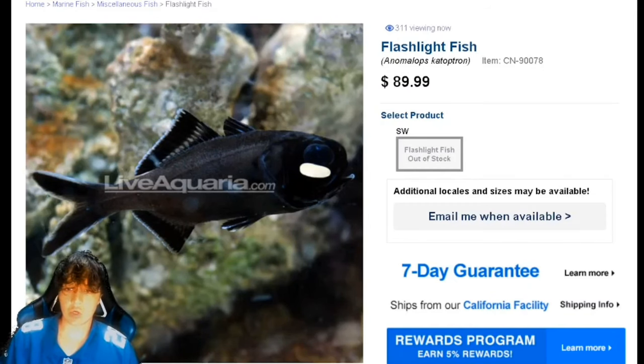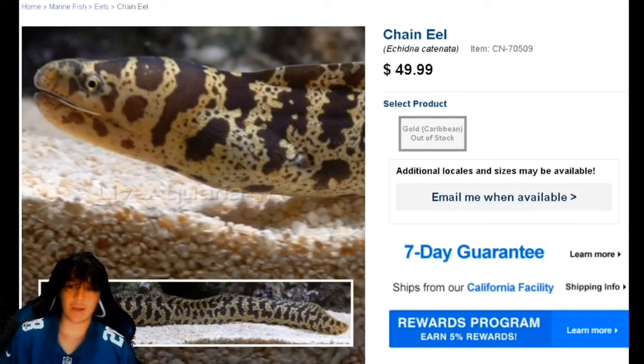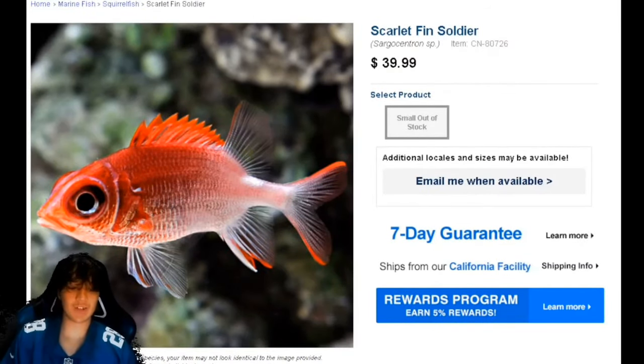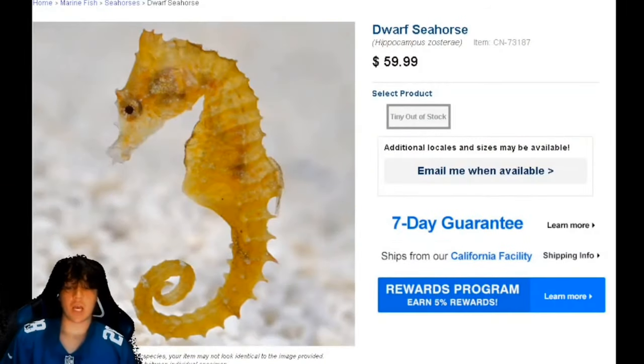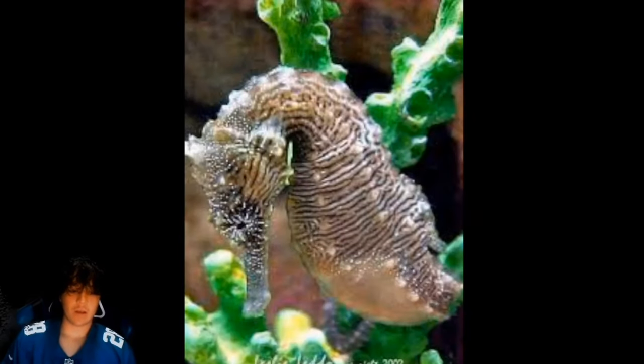Coming in at number 100 is the flashlight fish. Number 99 is the purple tilefish. Number 98 is the chain link eel. Number 97 is the jackknife fish. Number 96 is the scarlet fin soldier. Number 95 is the flame hawkfish. Number 94 is the parrotfish. Number 93 is the dwarf seahorse. Number 92 is the dwarf lionfish. Number 91 is the mustang seahorse.